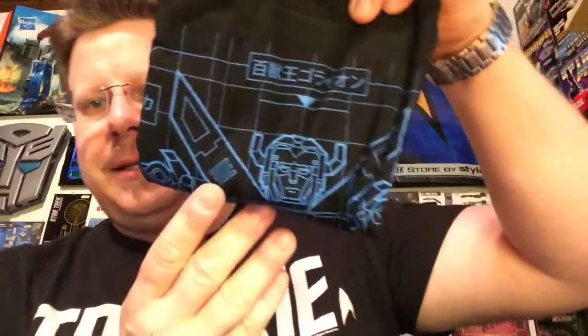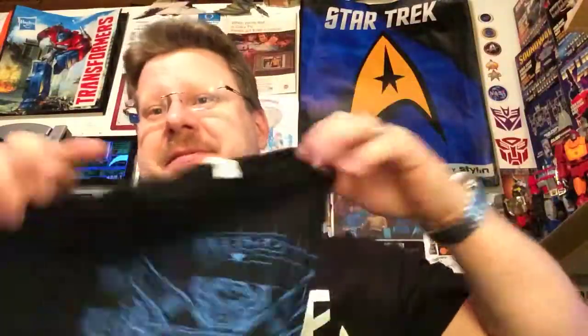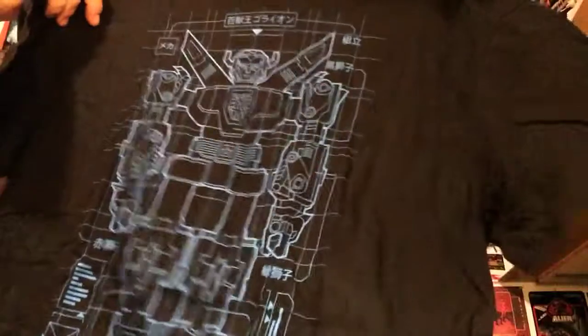Let's see what we got. Oh, I already very much like what I see. The first thing I see is this — and we all know that this is Voltron, lion version, the best Voltron t-shirt. I absolutely love this shirt. Wow, way to start off this month's loot crate, guys. Good job!